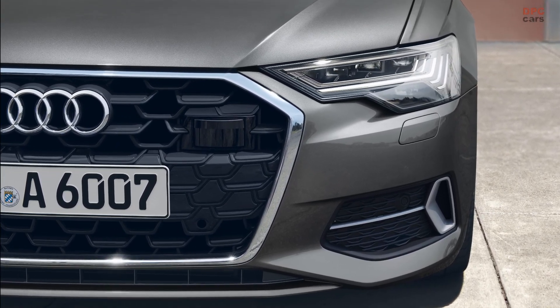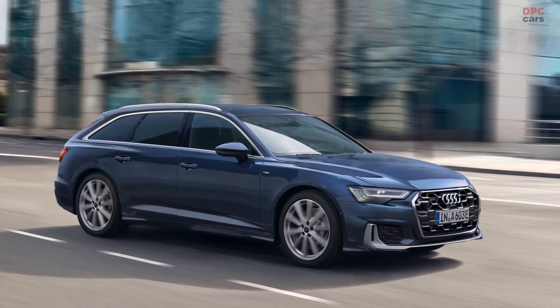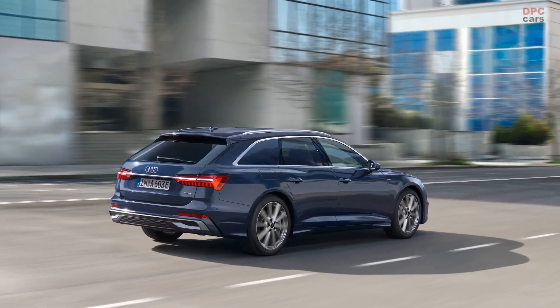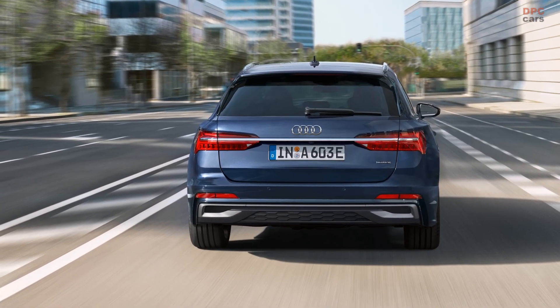As we delve into the nitty-gritty, the A6 and A7 are treated to revamped front grills and bumpers, injecting a renewed sense of vitality into their visual appeal. One noteworthy aspect is the amplified disparity between the standard treatments and the S-line package, elevating the uniqueness of each variant.